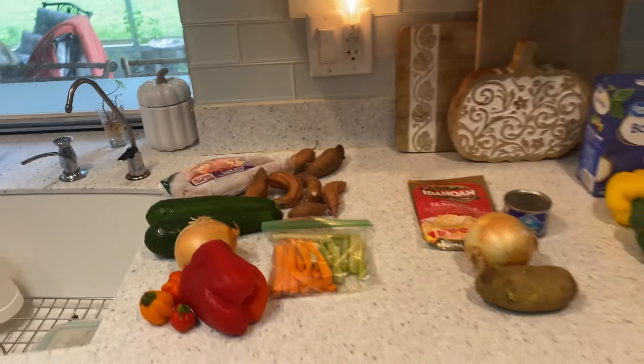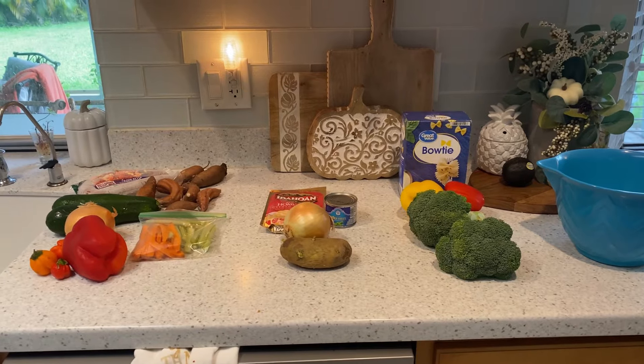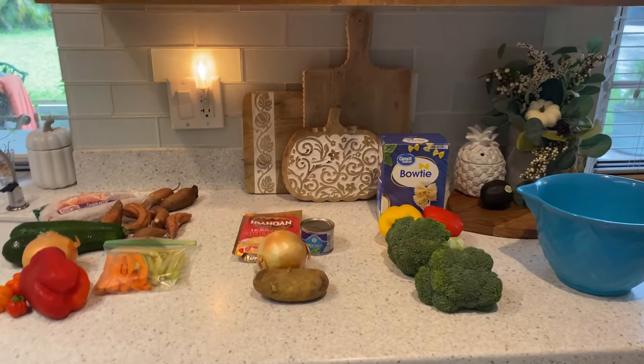I'm going to slice up this Cajun smoked sausage to go on the sheet pan with these veggies, and I'll be ready to go. Call it meal prep for the next six to seven days. I also have a couple of salads left in my fridge that I prepped on Sunday for work, and now I'm working from home.